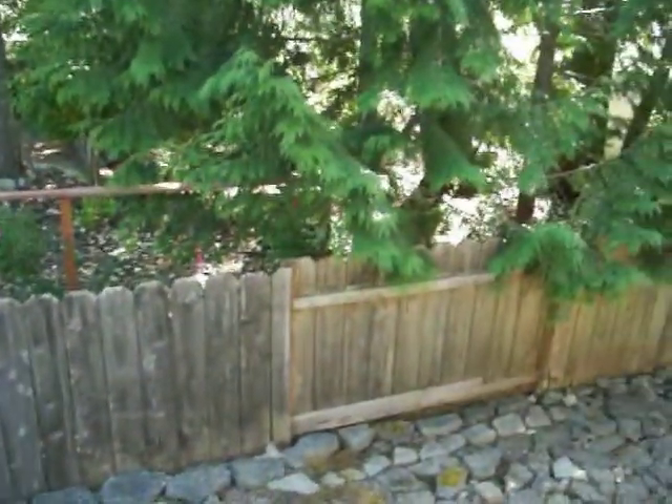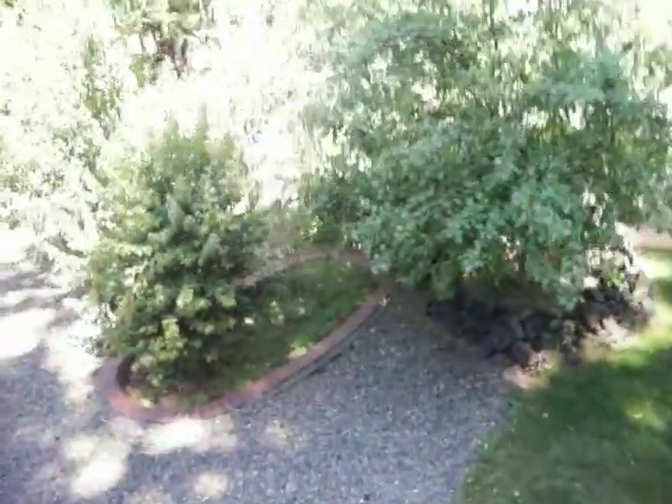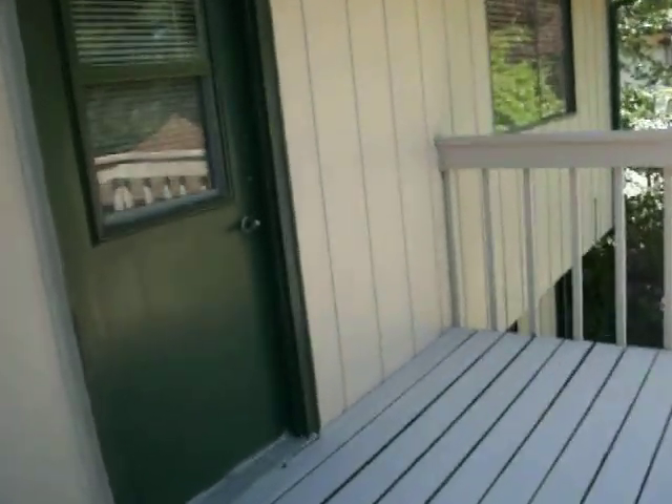Backyard deck. Driveway space. Looks like another entry — could be a private entry.